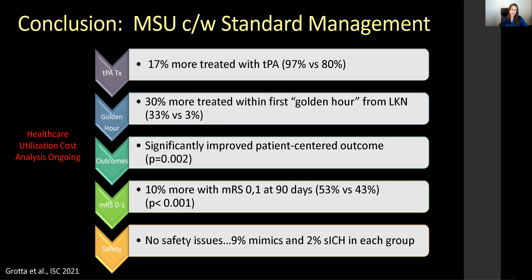Healthcare utilization and cost analysis for these types of units and how they can contribute to patient care and overall healthcare costs is still ongoing.